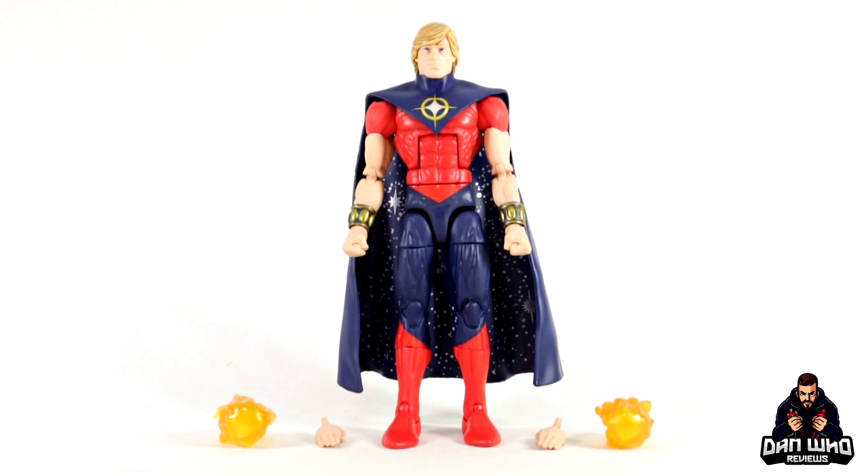Here we have Wendell out of the box with all of his accessories, which isn't a lot — just one interchangeable set of hands and these flame effects we've seen before. That's a little bit lackluster, which is sometimes the case with exclusives, especially when there's no Build-a-Figure piece yet the price point is the same. It's a shame they couldn't pack in more accessories, though I'm not entirely sure what else they could give us. Maybe more interchangeable hands, more effect pieces, or an interchangeable head with a different expression.